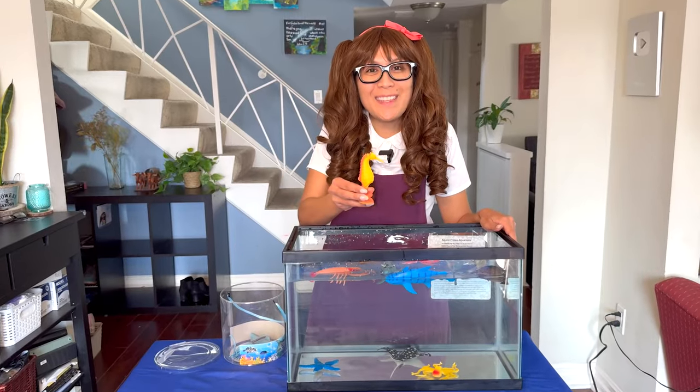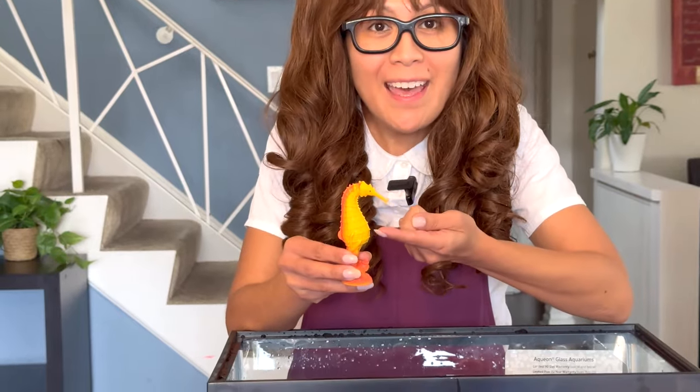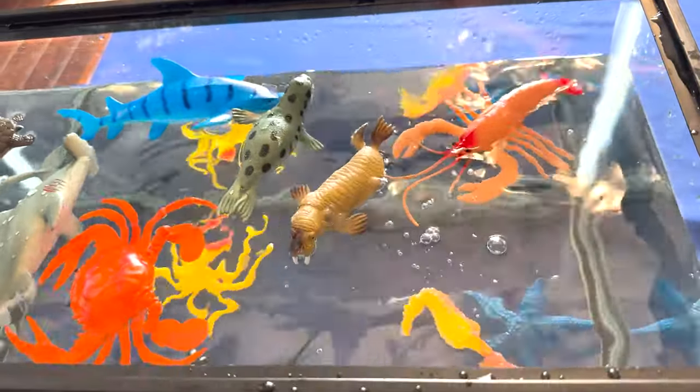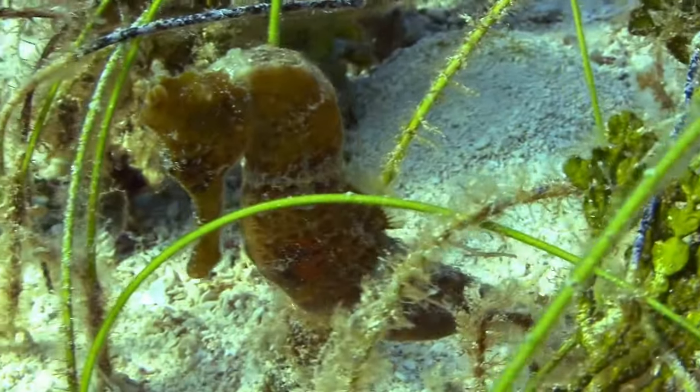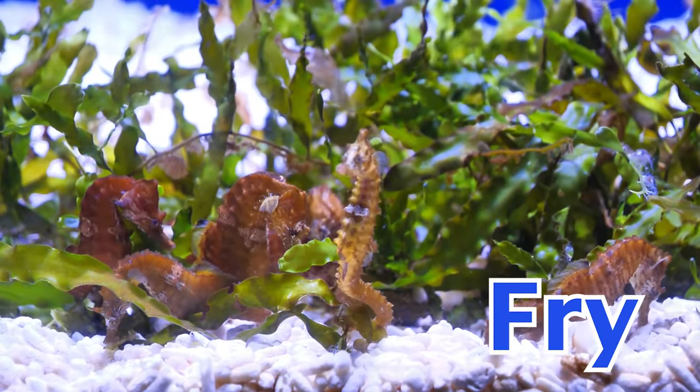Can you tell me what animal this is? That's right, it's a seahorse! They get their name from the shape of their head that looks like a tiny horse. Did you know it is the male seahorse that gives birth to the baby seahorses, not the female? A baby seahorse is called a fry.